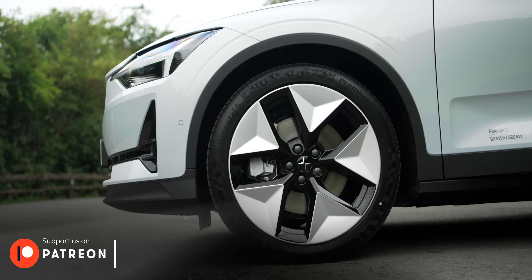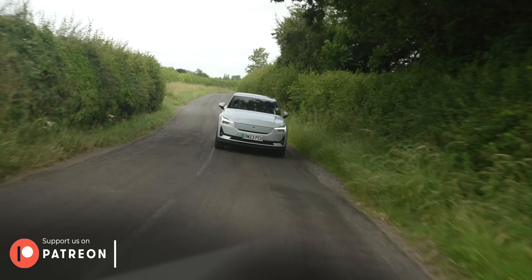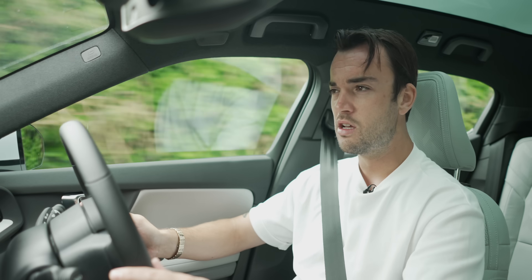So there we go — the new and improved Polestar 2: now more efficient, rangier, faster, more fun, and more sustainable than ever. To choose a Model 3 over one of these, you'd have to hate yourself.